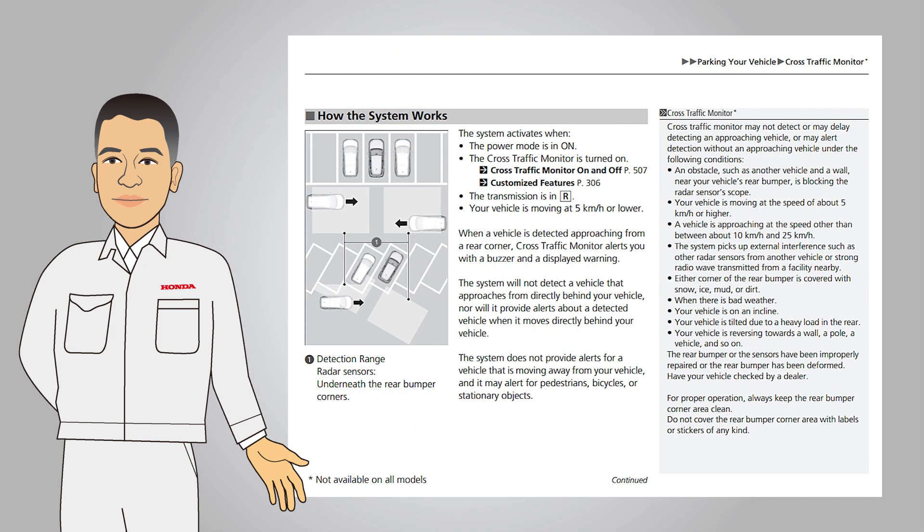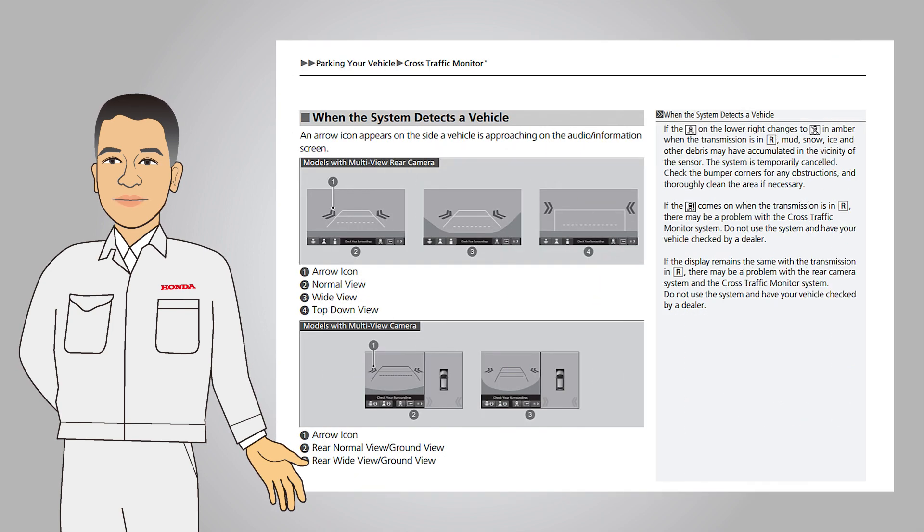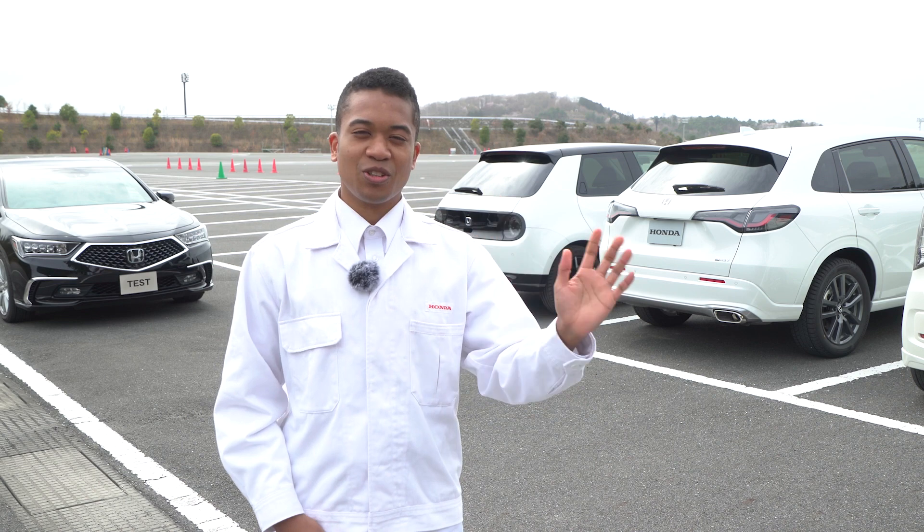Please refer to the owner's manual for detailed operating conditions of the cross-traffic monitor. This is the end of the video. I will see you next time. Enjoy your drive.